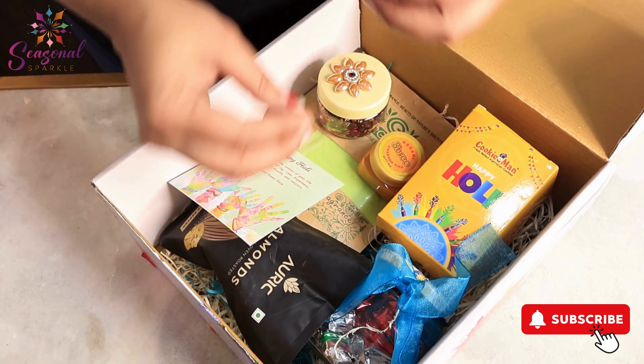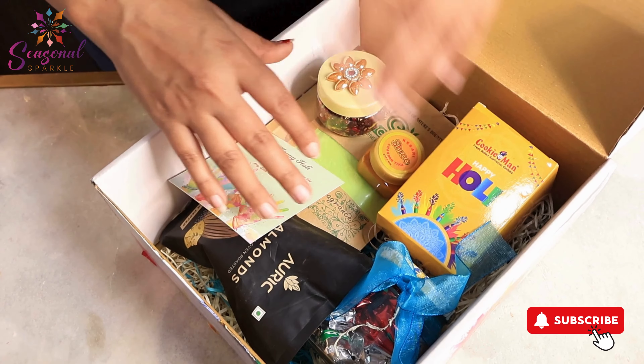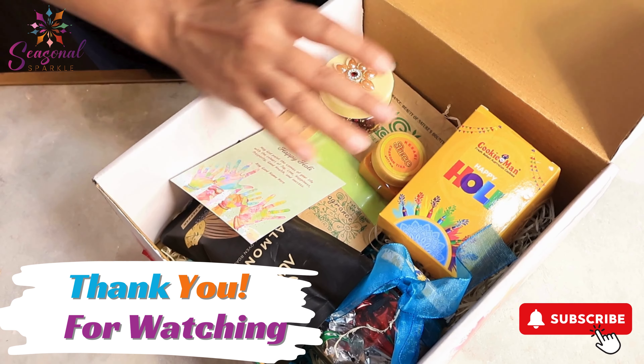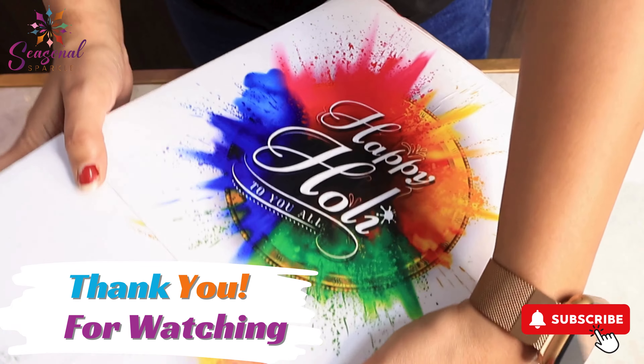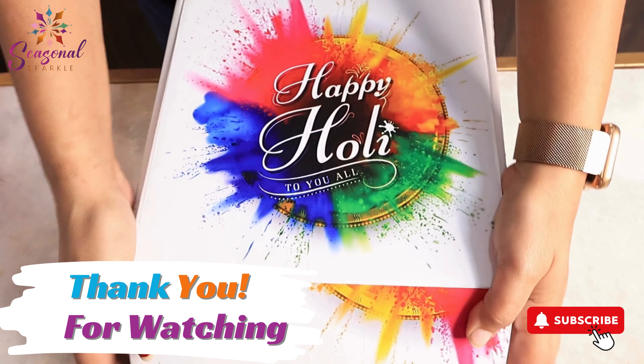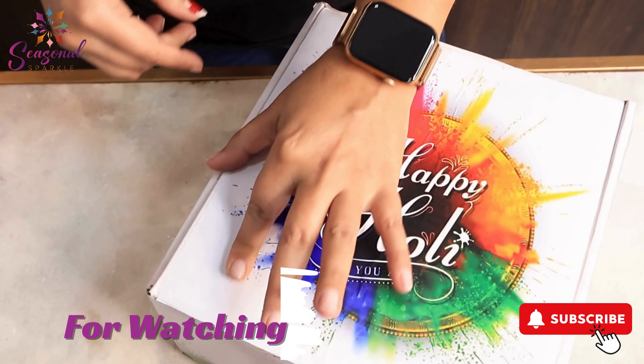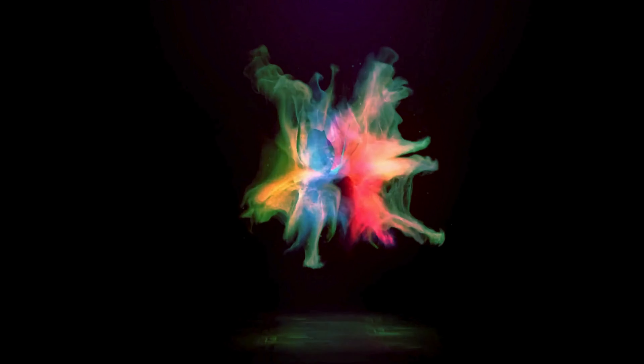There are all useful things. Then we will pack it and send it. Thank you so much for watching this vlog. See you. Bye for now.